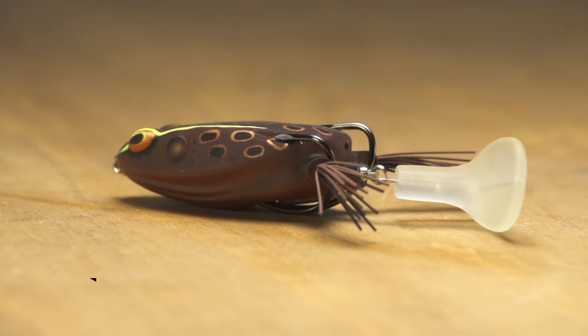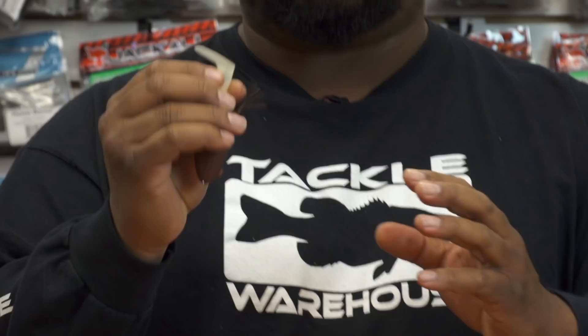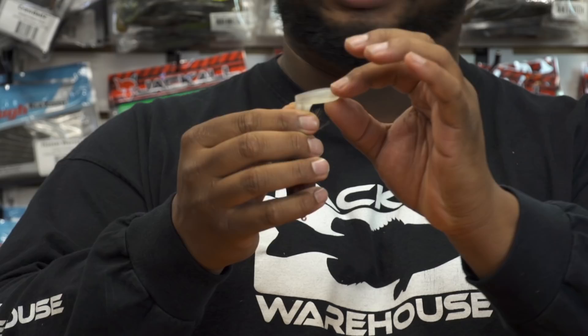Next, we got the long awaited Toad Runner by Booyah. They are on pre-order, so I'd suggest you get these now — they're going to be gone as soon as we get them. It's got that plopper tail, but what's unique about this one, unlike the others, is it's got this wire harness through there so you can actually customize it. If you don't want as much bubble trail commotion, you can bend these in to tone it down a little, or leave it out to get that maximum thump.